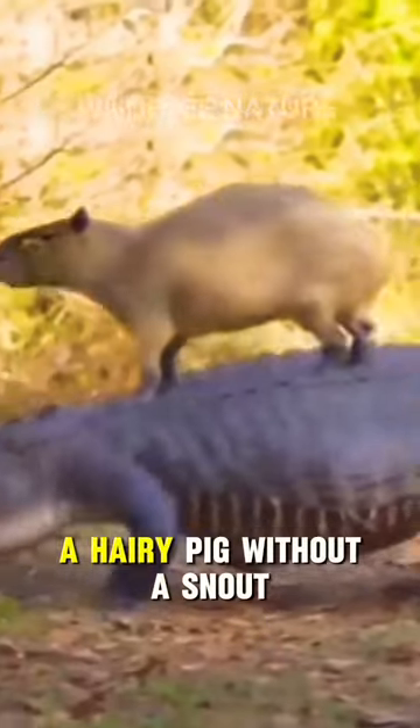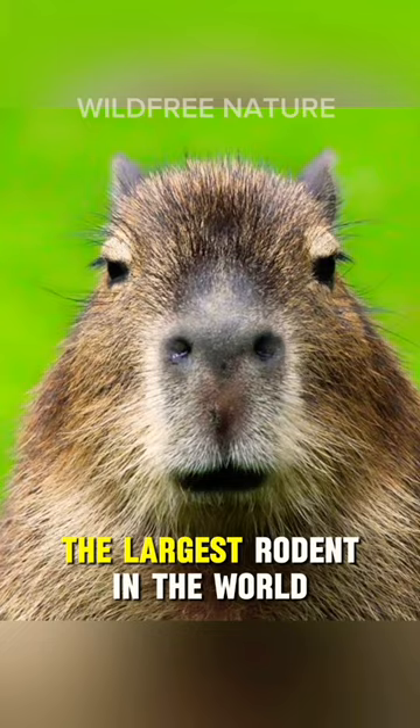Is it a beaver without a tail? A hairy pig without a snout? No, it's a capybara, the largest rodent in the world.